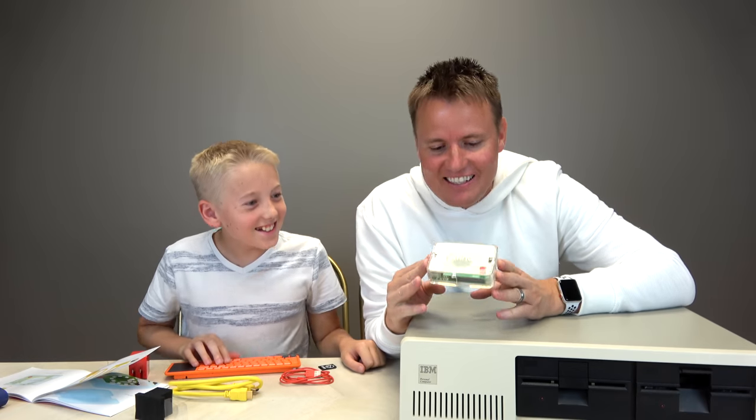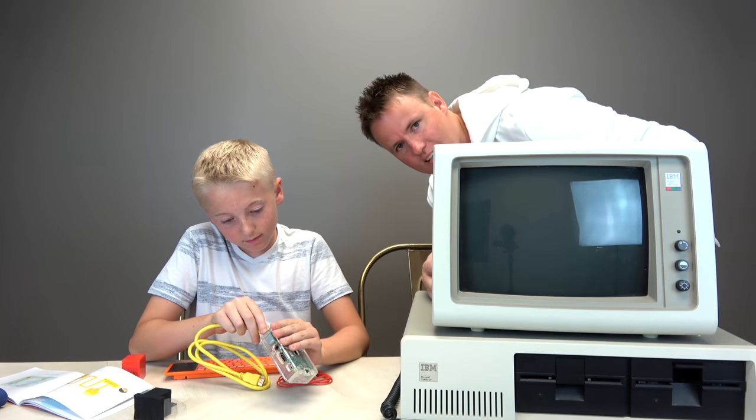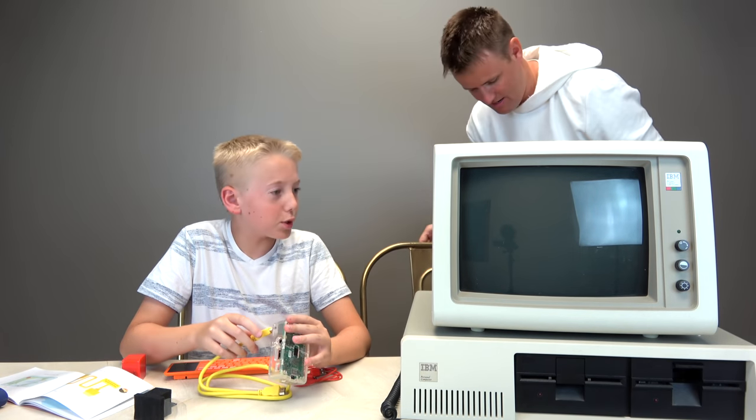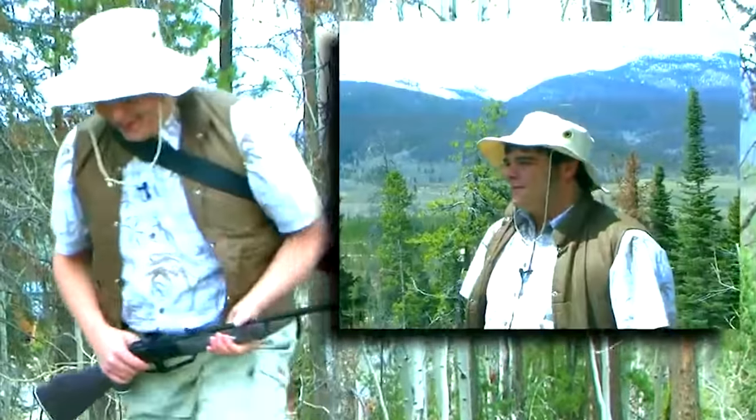Are you seeing the size difference in this? Plug this in the back. Now it's time for our monitors. Isn't that a beaut? That's what we used to say in 1991. How neat is that? That's pretty neat.